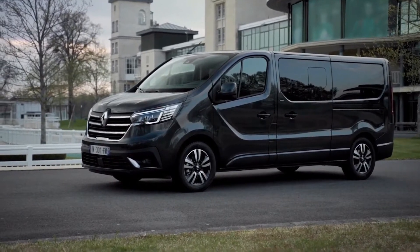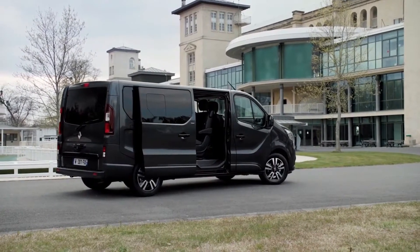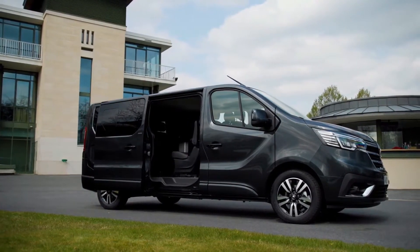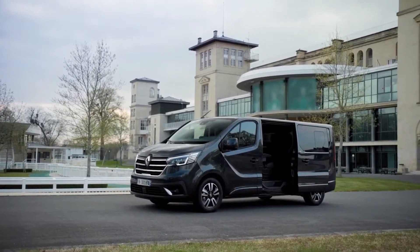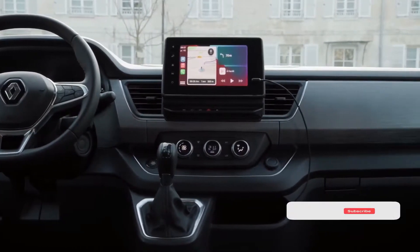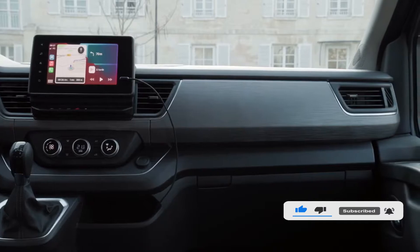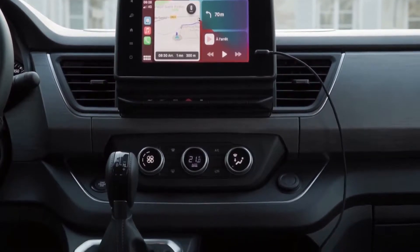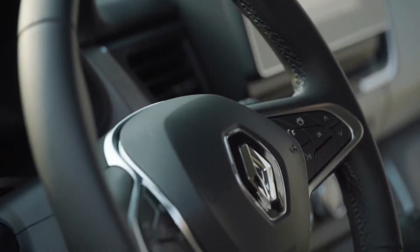The Renault Traffic is a medium van that competes against the likes of the Ford Transit Custom and the VW Transporter. The current version was launched in 2014, then extensively updated in 2019, meaning the 2021 Renault Traffic boasts impressive 2.0-litre turbodiesel engines with up to 161 HP and the option of a 6-speed automatic gearbox, enhancing its appeal. We have driven this facelifted version extensively in the UK and abroad.